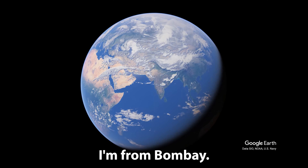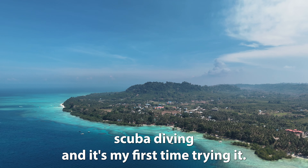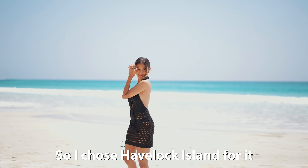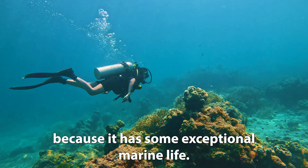Hello, my name is Ayushi. I'm from Bombay. I always wanted to try scuba diving and it's my first time trying it. I chose Havelock Island for it because it has some exceptional marine life.